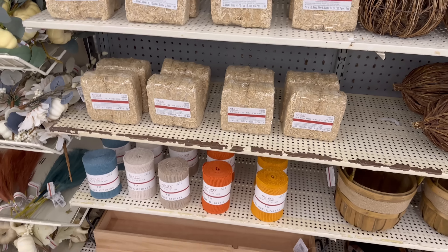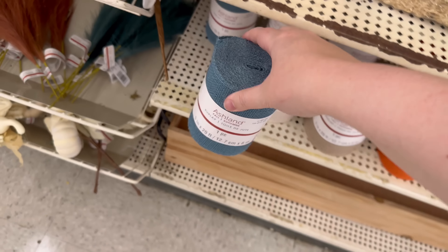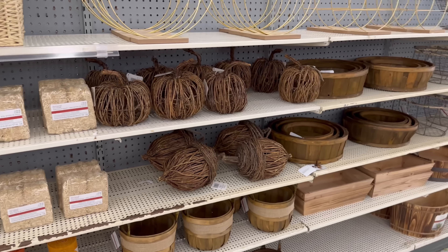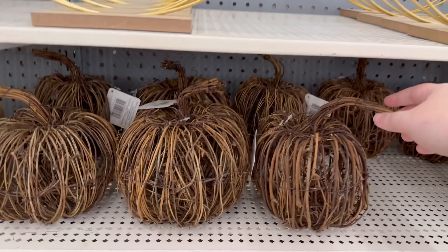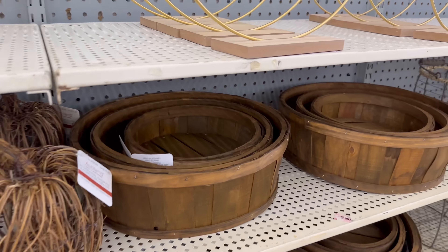Little hay bales are $6.99, and we've got some burlap stuff for $9.99 in a couple different colors. Some baskets and more of these pumpkins, and some acorns.